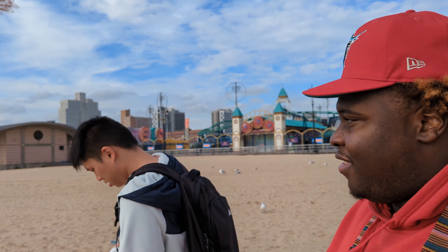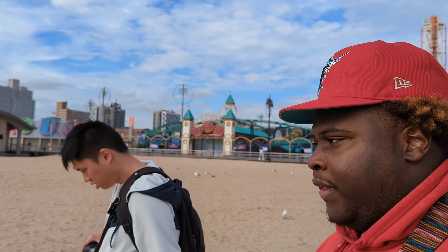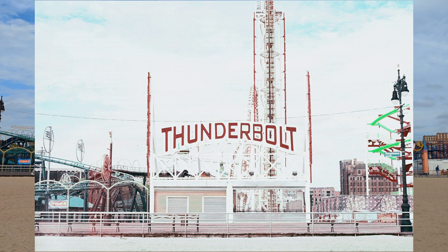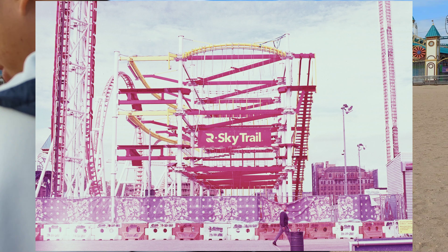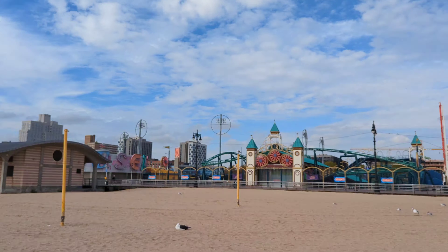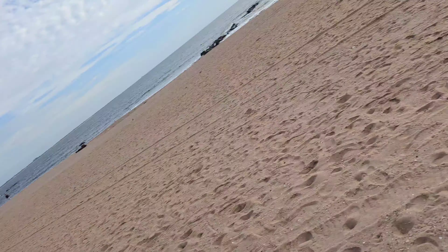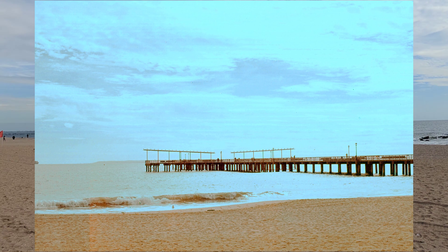There's a decent amount of people here — not bad. It's mid-60s, pretty calm, no crazy wind like last week when it was about 50 degrees. I got a shot of the Thunderbolt and some other ride — some new Sky Trail thing. I like coming to Coney Island when it's nice and calm. Right now there's just a couple of people, nothing crazy.